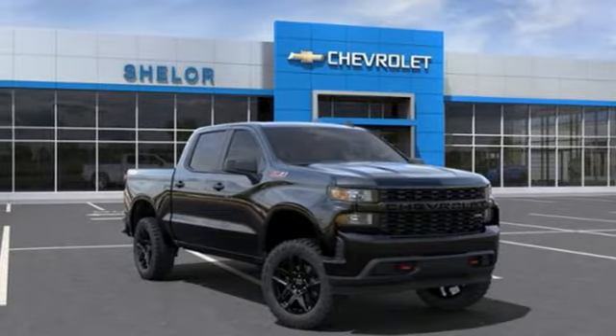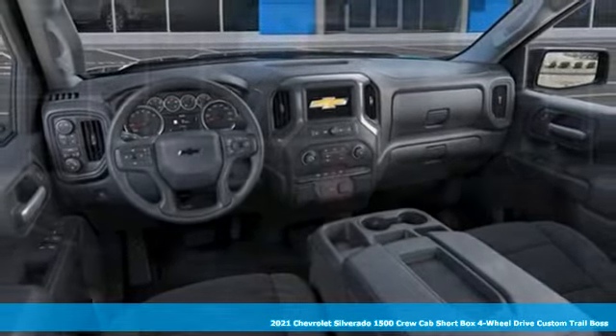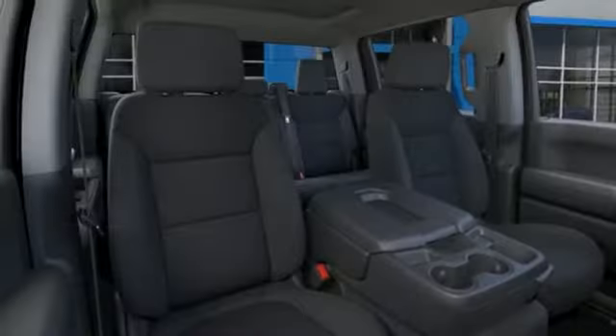It's a new 2021 Chevrolet Silverado 1500. This is the brainy and brawny tool you need when your office is what you drive. Get ready for an impressive combination of features.